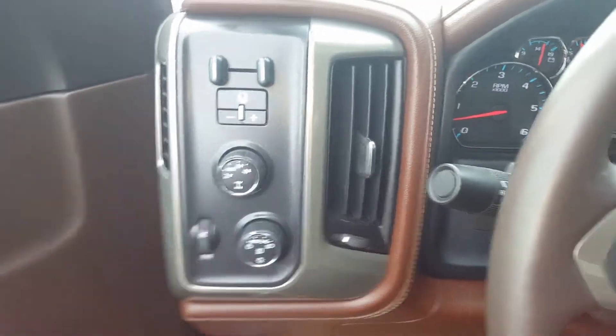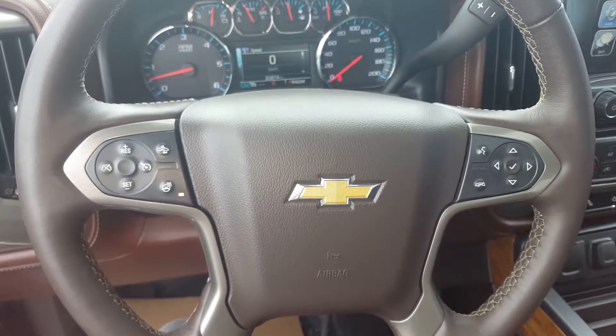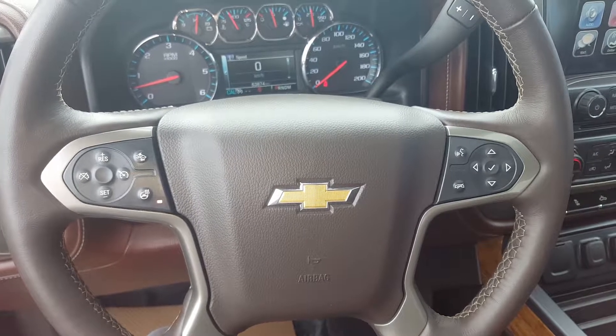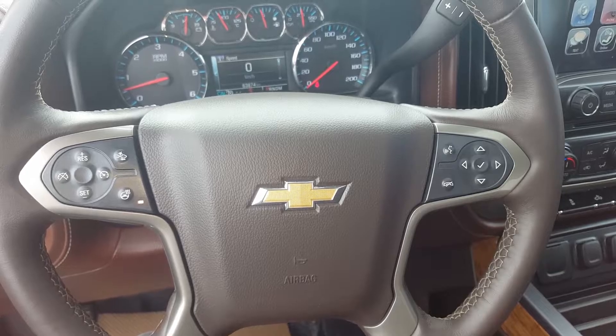This is a four wheel drive unit with a trailer tow package and hitch. We've got a manually adjustable steering wheel with steering wheel controls including cruise control, hands free communication, forward collision alert, heated steering wheel, and controls for the driver information center.